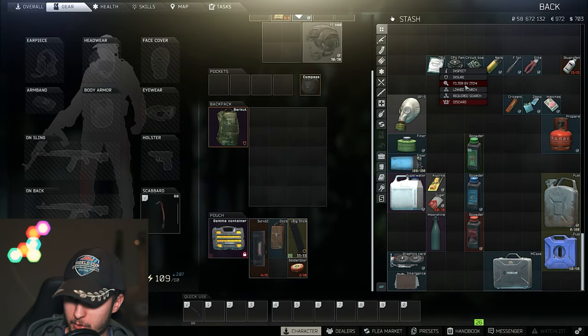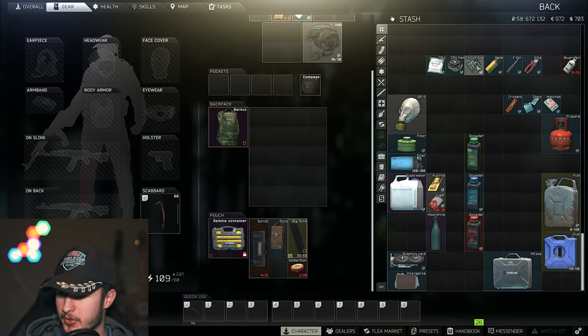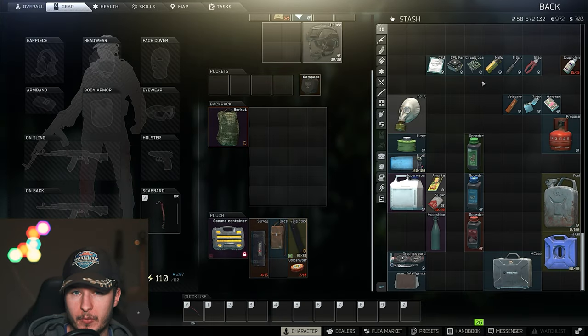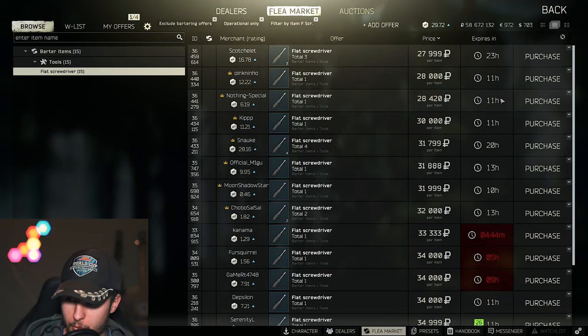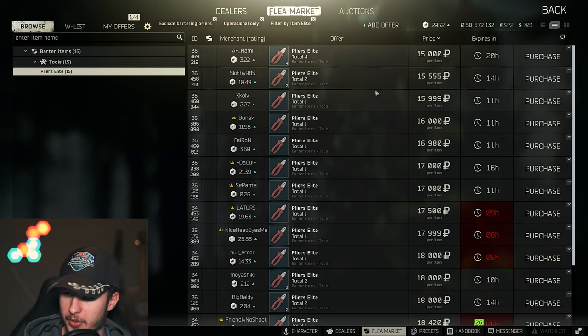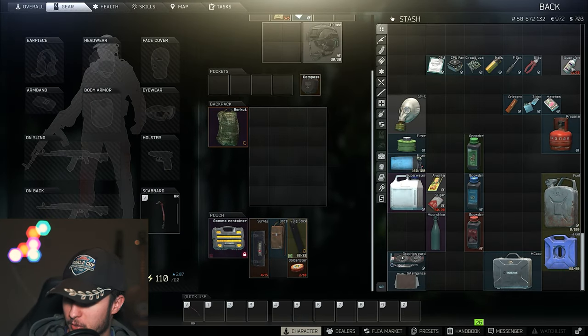We have some PC parts: the CPU is around 30k for a one-slot item, CPU fan is 30 to 40k, and the circuit board is 25k. With every one of these one-slot items you can make good money. Nails are always decent at around 30 to 40k. The flat screwdriver is still good at 30k, and the elite plyer is 15 to 20k — if you can find it and have space, grab it.